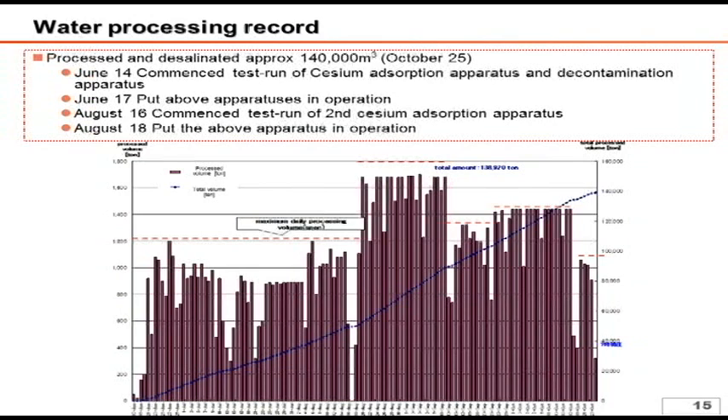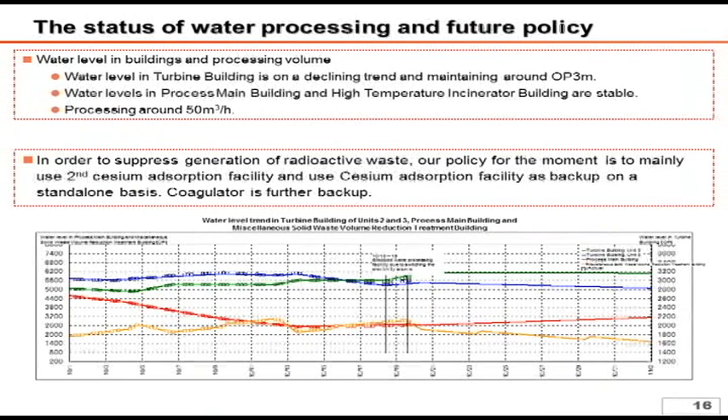140,000 cubic meters of highly concentrated contaminated water has been processed in total. In addition, the processed water is stored inside the power station and reused as the water to be injected into the reactor. Regarding the current status of water processing and future policy, we recognize that we have achieved stable operations of the water treatment system and successfully maintained the water level at OP 3 meters.